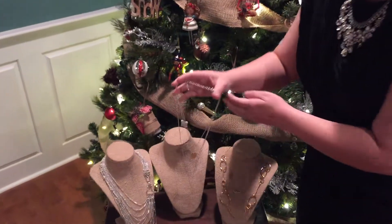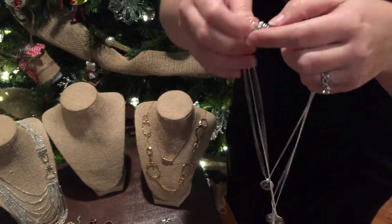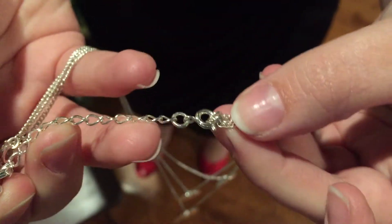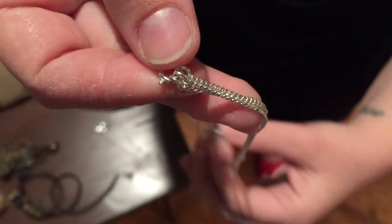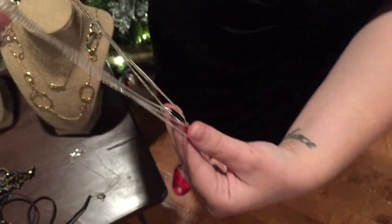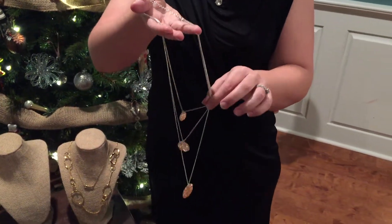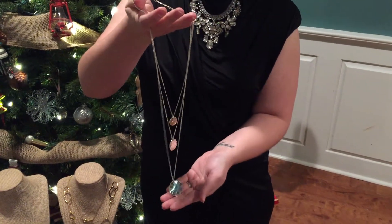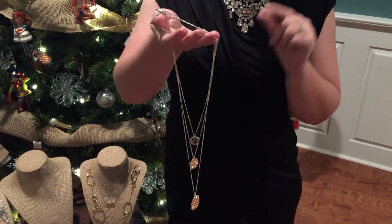First off, we have a three row paillette necklace. It has a nice lobster clasp with our Chloe and Isabel signature bird. What's so great about this necklace is that on either side it has a clasp where you can take off one or more of the strands, depending on what you want your look to be. It comes in silver, as you see here, or in gold if that is your preference. This piece will run you about $48, and that is before our 25% off, so keep that in mind.